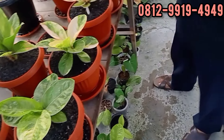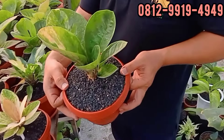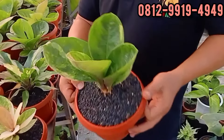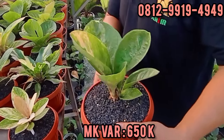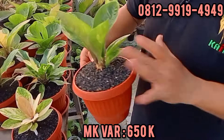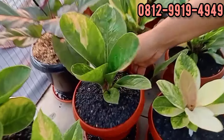Ini larinya ke mangkuk, tapi masih Red Dunhill. Kita kategorikan ibrid mangkuk aja. Berapa ini? Ini di 650. 650 ribu rupiah, silahkan. Masih utuh, belum di cutting. Cakep, karakternya cukup banget teman-teman.